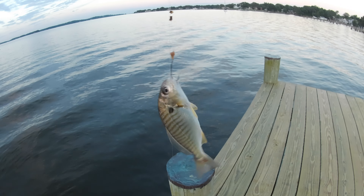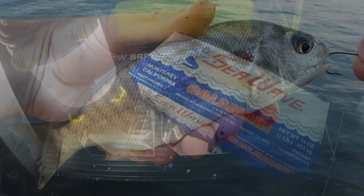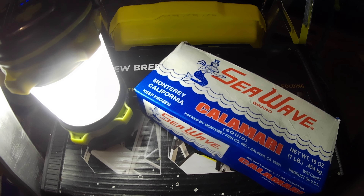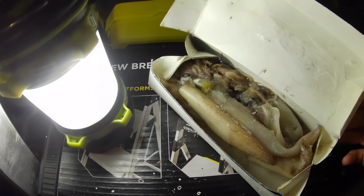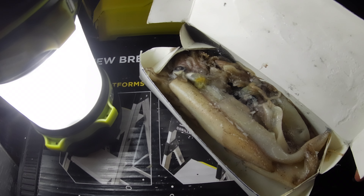Here we go — a sput. Sput is a decent catfish bait on its own, but we're going to change it up a little bit. We're going to add the squid, put the sput and the squid on the same hook, and see if we can't attract some more catfish.